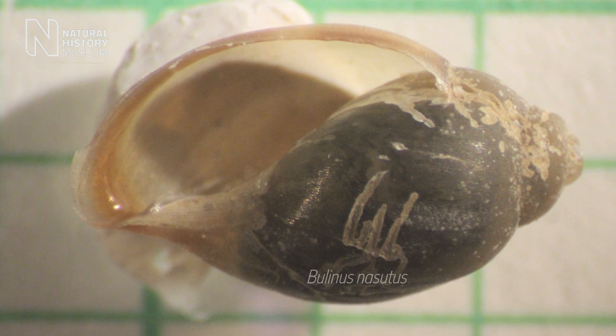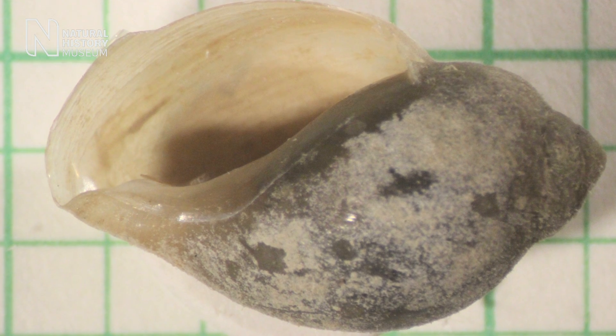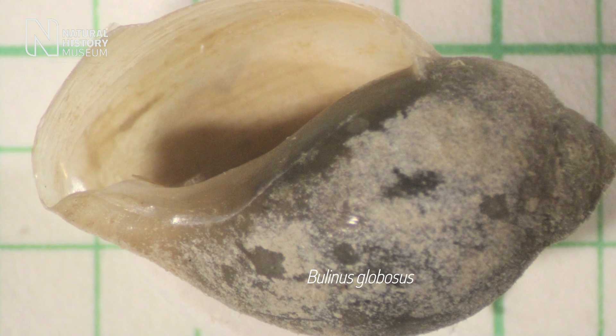One of the species — the one that was in the south part of the island — did not transmit schistosomiasis. Whereas the one in the north part of the island does transmit schistosomiasis.